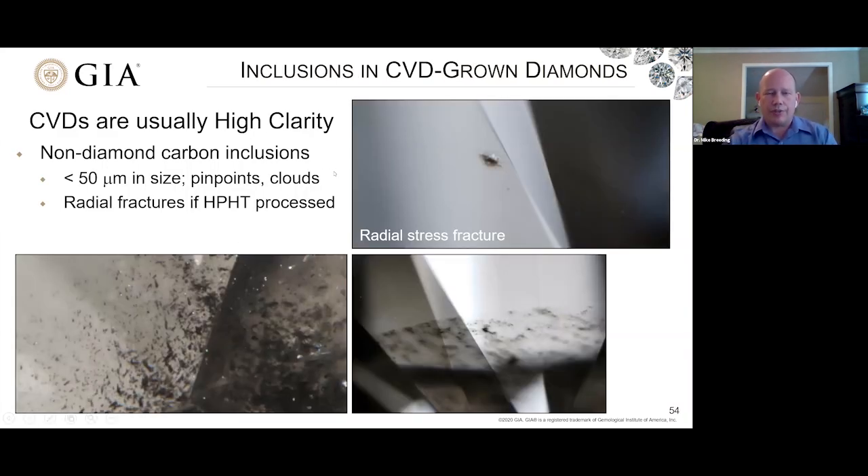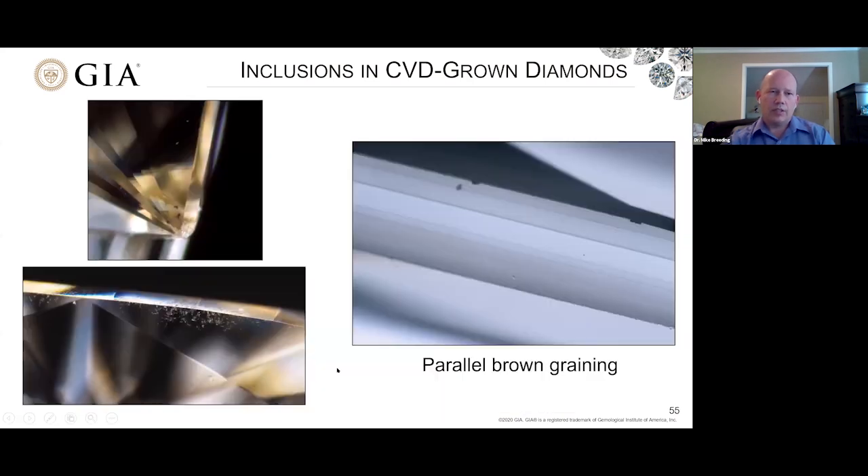CVD diamonds, on the other hand, are not as generous with their inclusions. They don't have metallic flux to trap in the same capacity as natural diamond traps mineral inclusions, but they do occasionally have non-diamond carbon inclusions — black, ugly, wispy things that are a detriment to clarity. Sometimes they'll be radial around fractures. Sometimes if you have multiple stages of CVD growth, you'll get layers concentrated with more dark inclusions. Sometimes a tiny bit is preserved near the culet or girdle. Oftentimes they're not present at all. Every once in a while you get some graining in a CVD diamond, like parallel brown graining likely due to vacancy clusters or non-diamond carbon concentrations along areas where growth was stopped and restarted in multiple-stage growth.